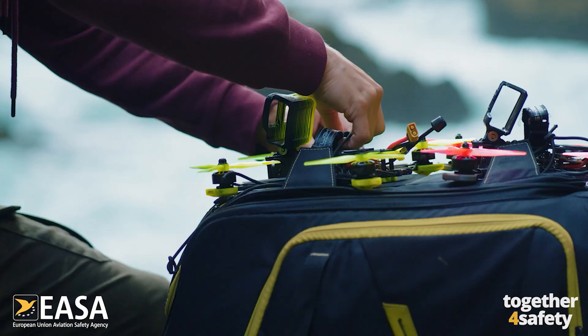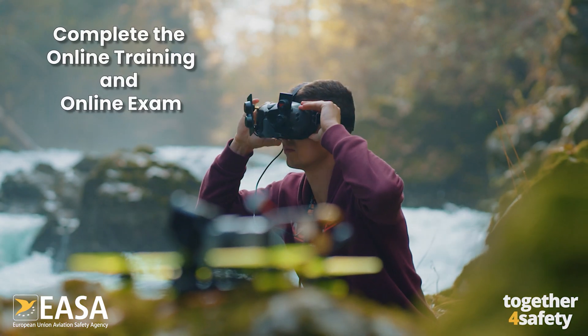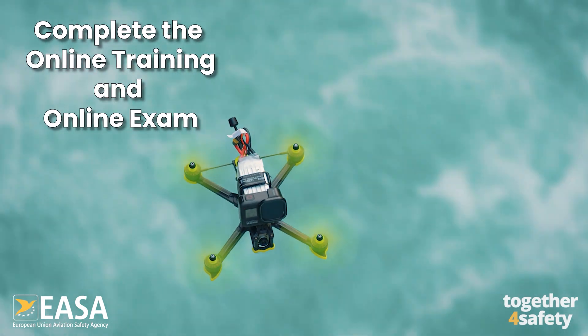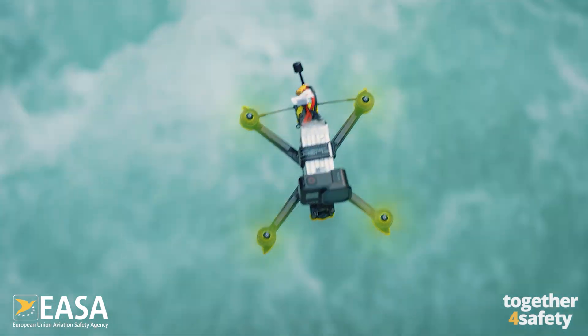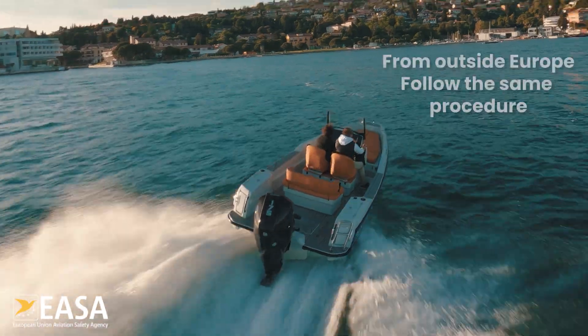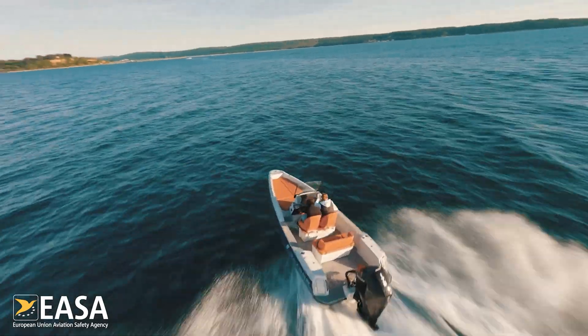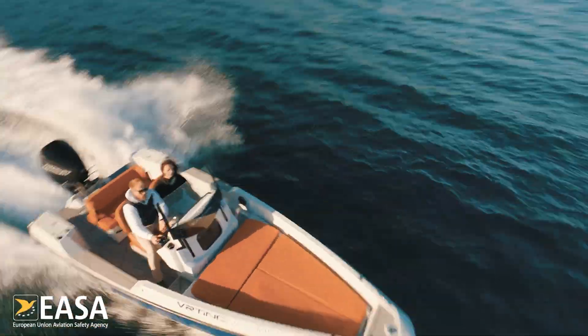As drone pilots we all need to be registered and read the manual, meaning you have to complete the online training and pass the online exam set by one of the National Aviation Authorities in an EASA country. Even if you bring your drone to Europe from outside Europe, you need to follow the same process and register as a drone operator in the first EASA country you intend to operate your drone in.